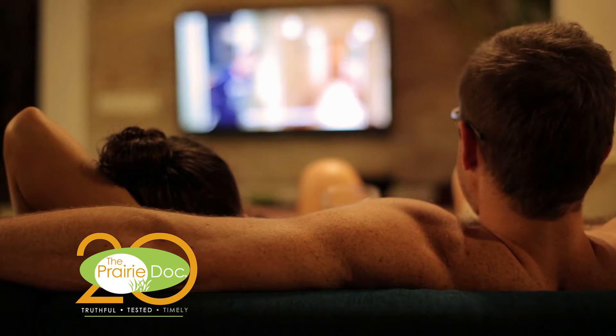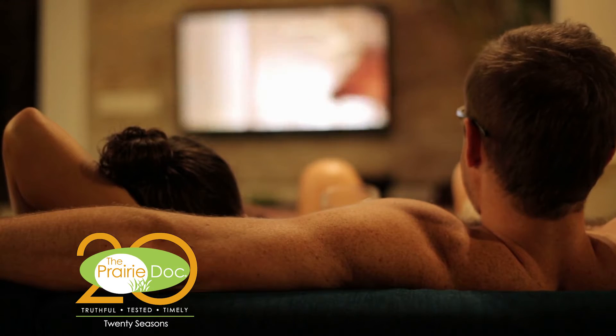When you watch a medical drama on television, the main characters are generally doctors, nurses, and patients. We rarely learn about the many extras in the background.